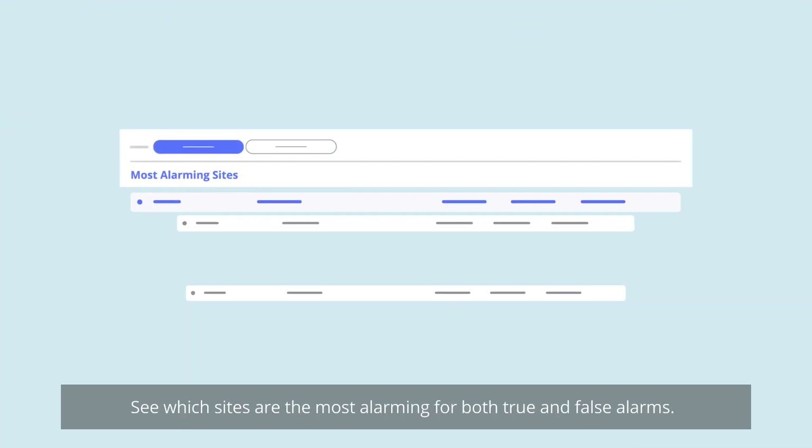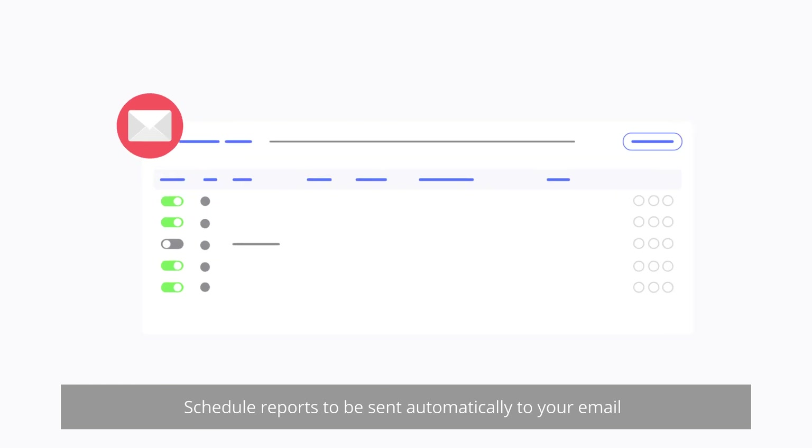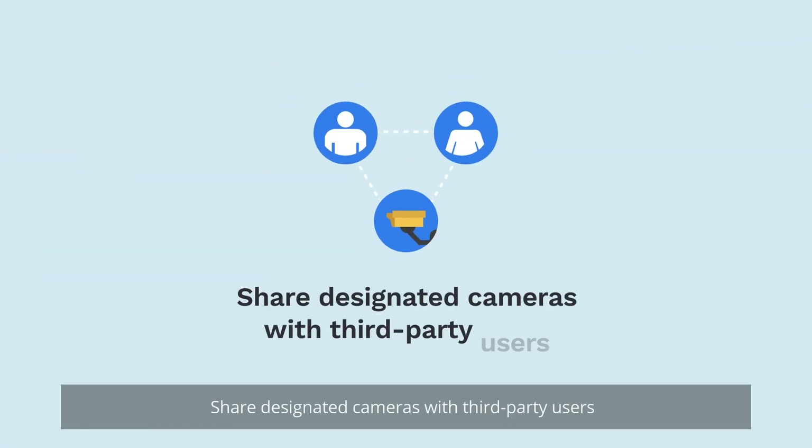See which sites are the most alarming for both true and false alarms. Schedule reports to be sent automatically to your email. Share designated cameras with third-party users to give them more control over their security.